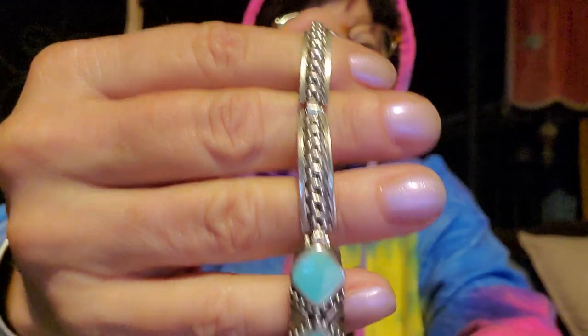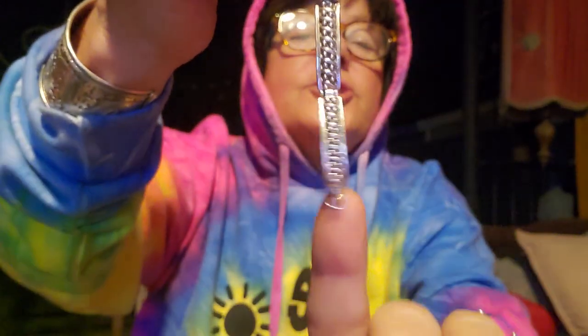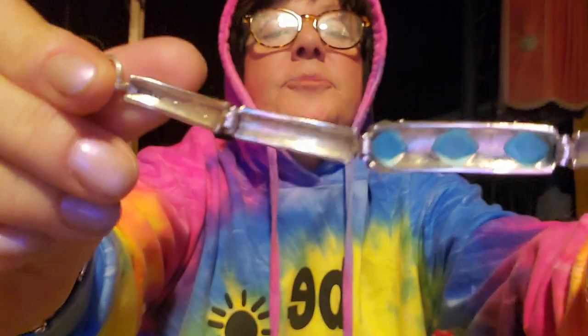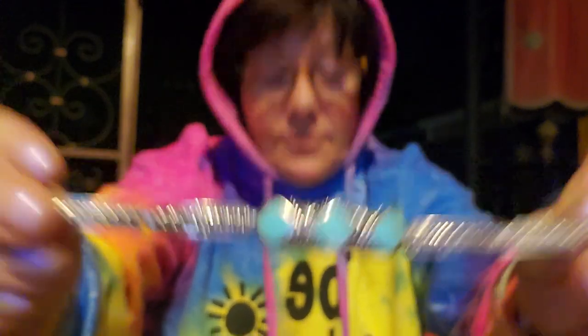This one here is missing a clasp, so I'll have to find a new clasp to put on this one. It's just missing the clasp there, and it's marked on the inside right here. That's a beautiful one.